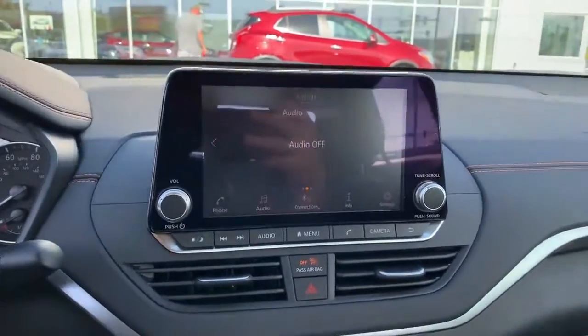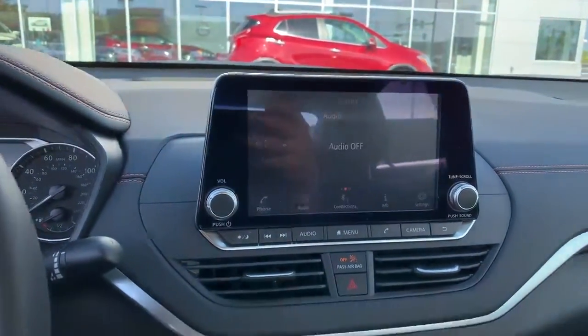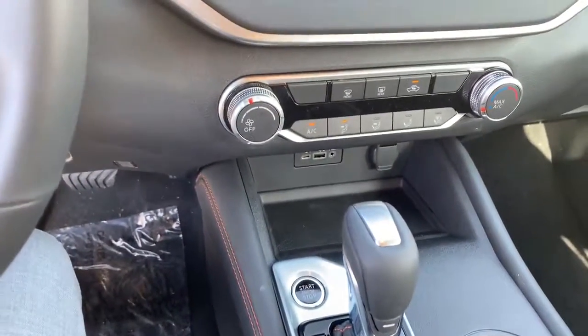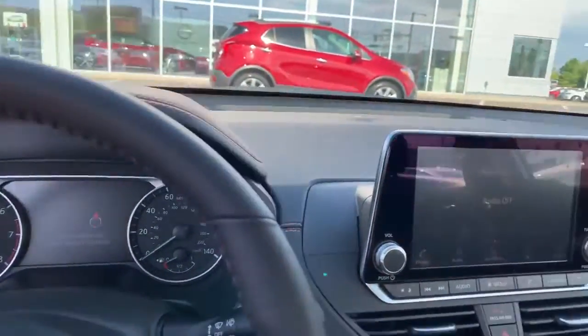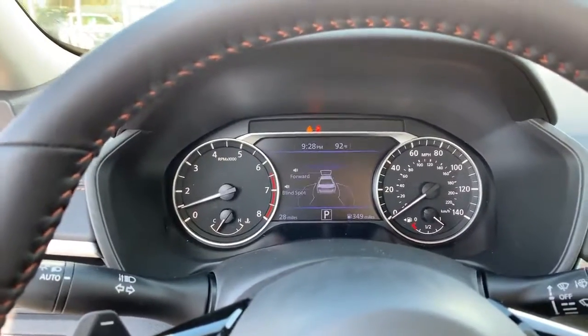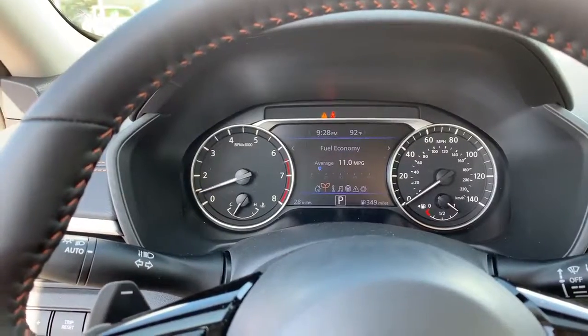You get the nice floating screen here — it does have Apple CarPlay or Android Auto, which is really nice. And you got your push button start here as well. Bluetooth and Bluetooth audio. Here's the screen in front of you; it tells you it has the forward emergency braking and the blind spot as well.